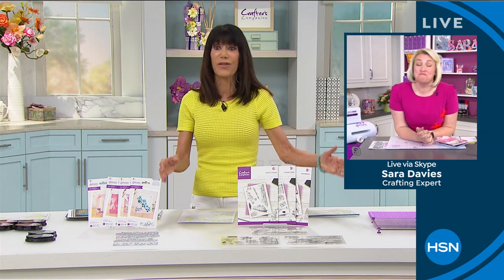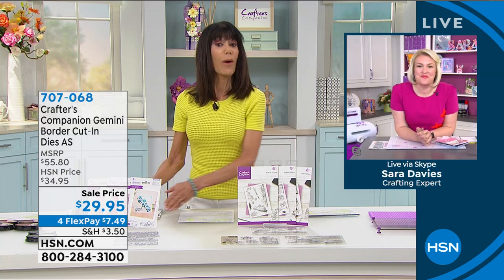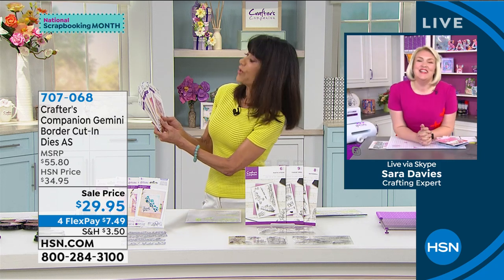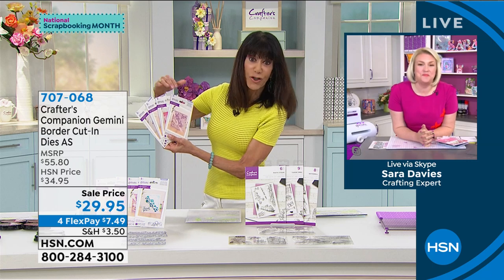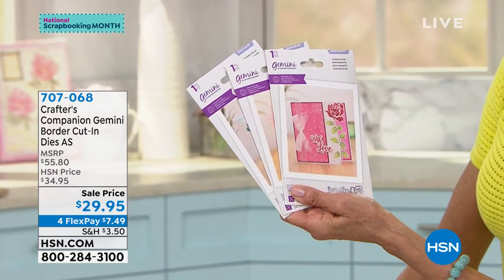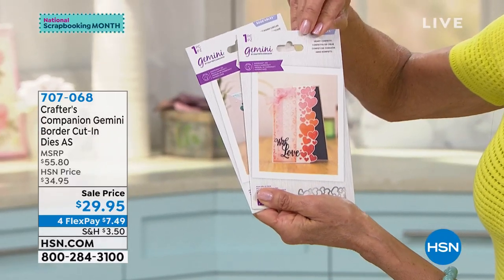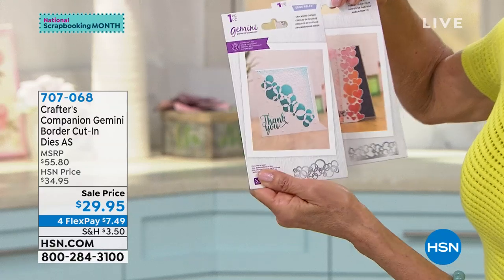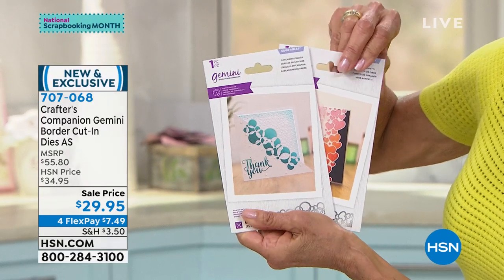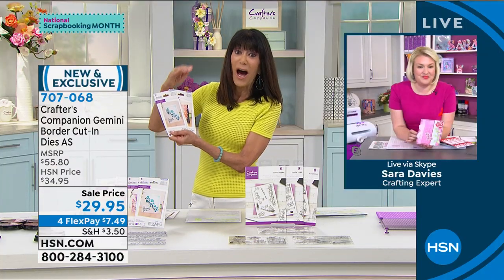I was blown away by these hours because almost everything is either special price, brand new, or safe for the hour, so we're going to jump right in and take a look at our very first item. These are the Gemini border dies. In this set you are going to receive Butterfly Breeze, Elegant Rose, Heart Confetti, and Concentric or Cascading Circles. It's a $55.80 value, HSN price $34.95, today $29.95 on four flex pay — five flex pay payments on your HSN card.